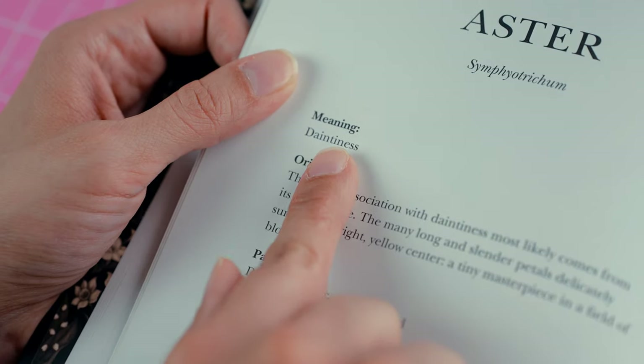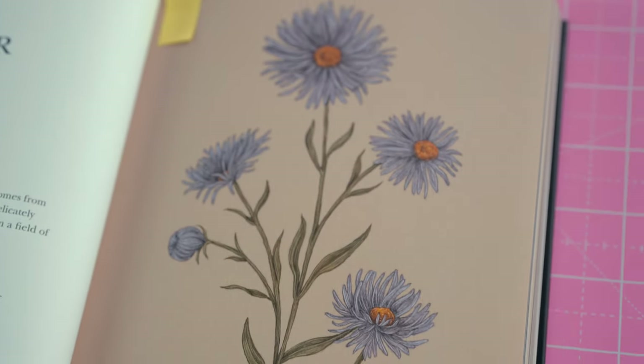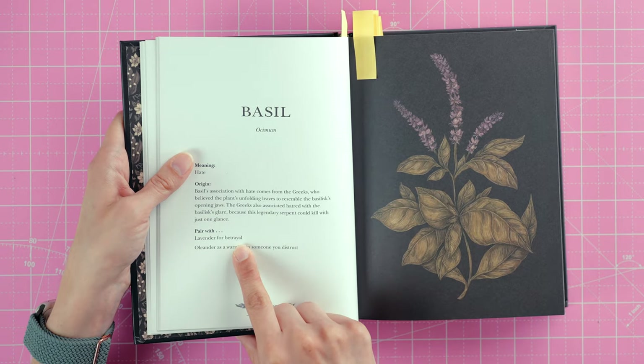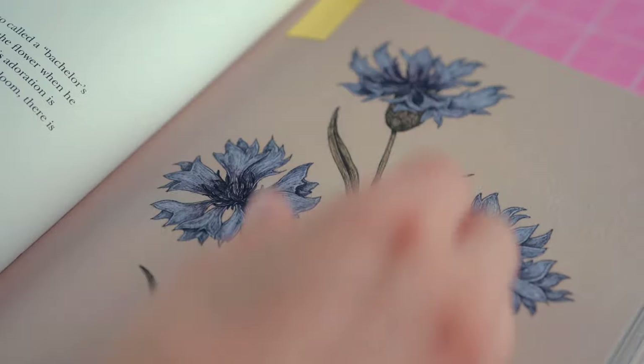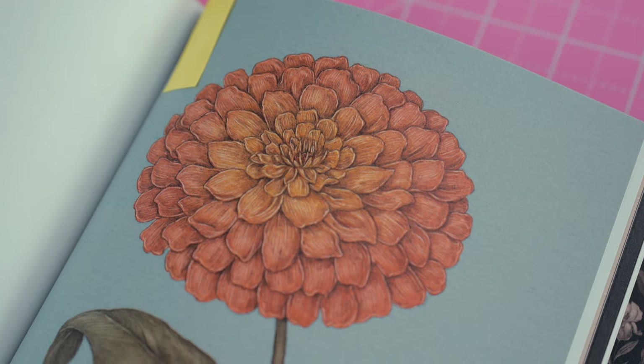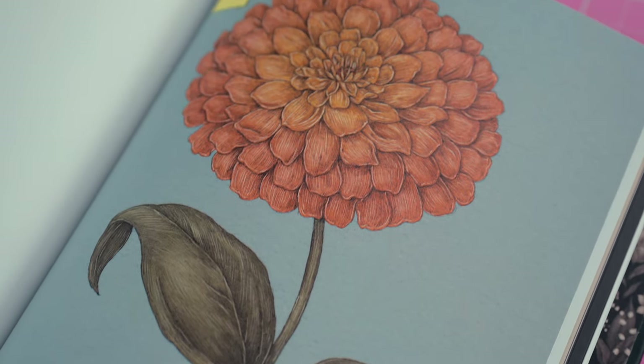Here are a few examples of flower meanings from the book: Aster means daintiness — you could pair it with daisy as a gift for a young girl, or buttercup to complement someone's charming demeanor. Basil means hate — pair it with lavender for betrayal or oleander as a warning to someone you trust. Cornflower means hope in love — pair it with lilac as a gift for a first love, or sweet William to show you'll always be true. And zinnia means everlasting friendship — pair it with jasmine to tell a friend they bring you joy, or chamomile to show appreciation for a friendship that has survived adversity.